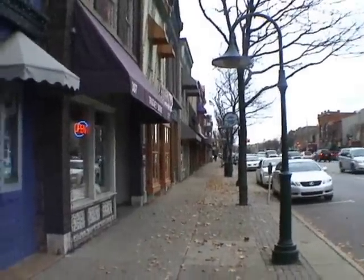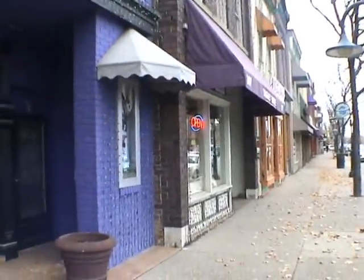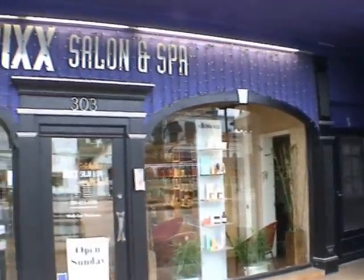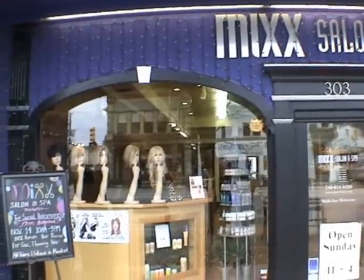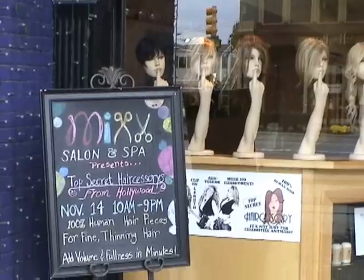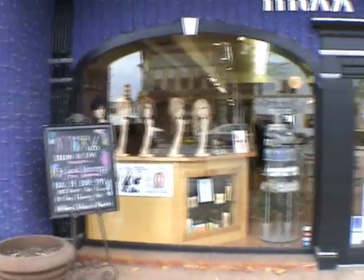I'm here in downtown Rochester, Michigan, taking a look at the really great downtown area. We have the Mix Salon and Spa, and it looks like we have a special event coming up. Looks like maybe we should go inside and check it out.